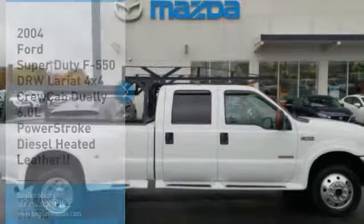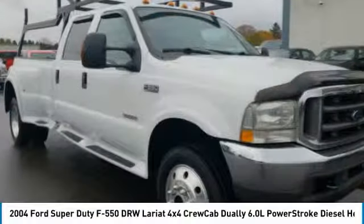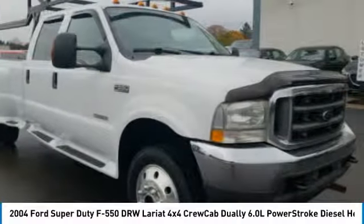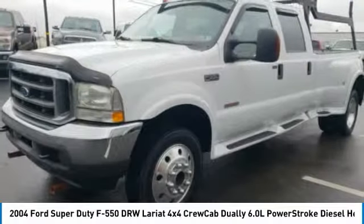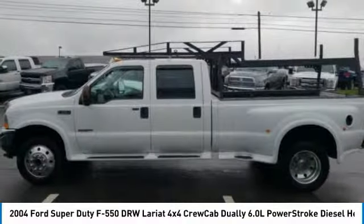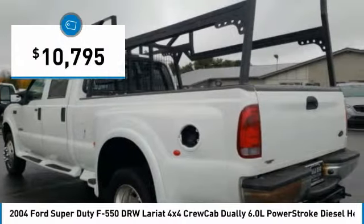Stop by and take a look at the 2004 F-550 Super Duty. The Ford Super Duty F-550 is a real work truck built with Ford tradition for reliability, safety and comfort. This heavy duty work truck is ready to tackle the most demanding jobs and is priced below $15,000.